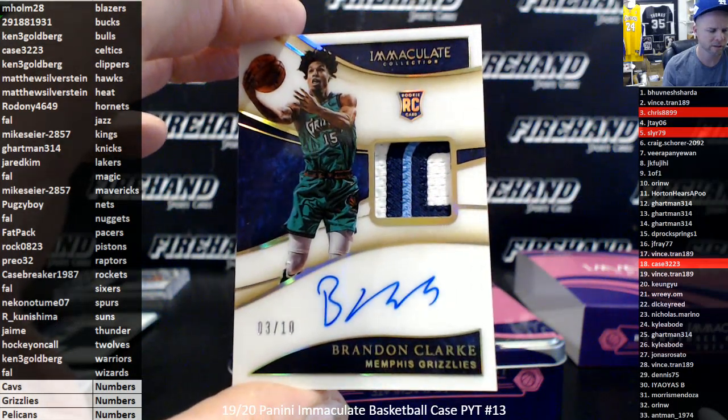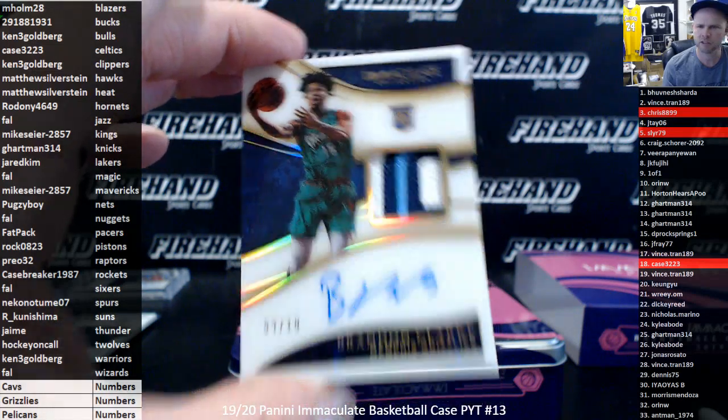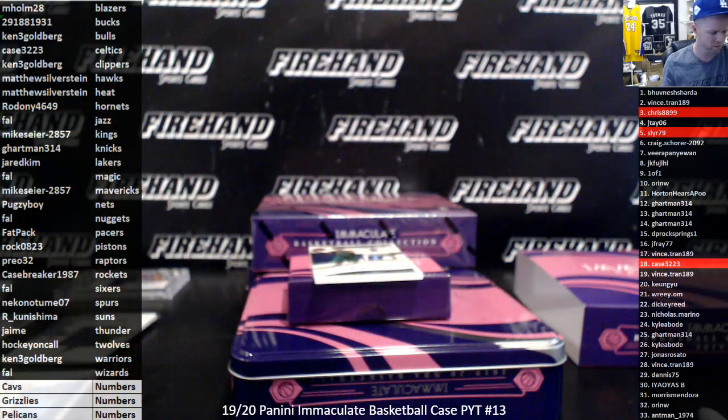Look at that. Nobody ponied up the money for the Grizzlies in this one — their loss!